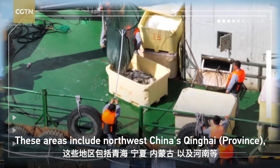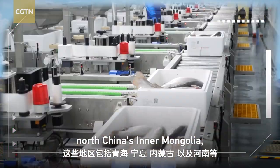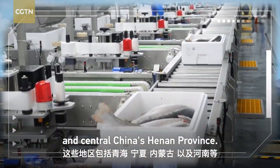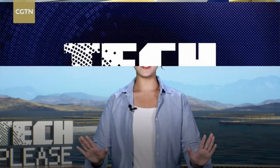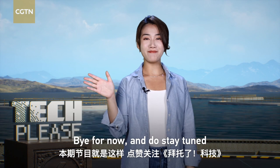These areas include northwest China's Qinghai, Ningxia Hui Autonomous Region, north China's Inner Mongolia, and central China's Henan Province. I'm about to enjoy some inland red seafood. Bye for now, and do stay tuned for more Tech Please.